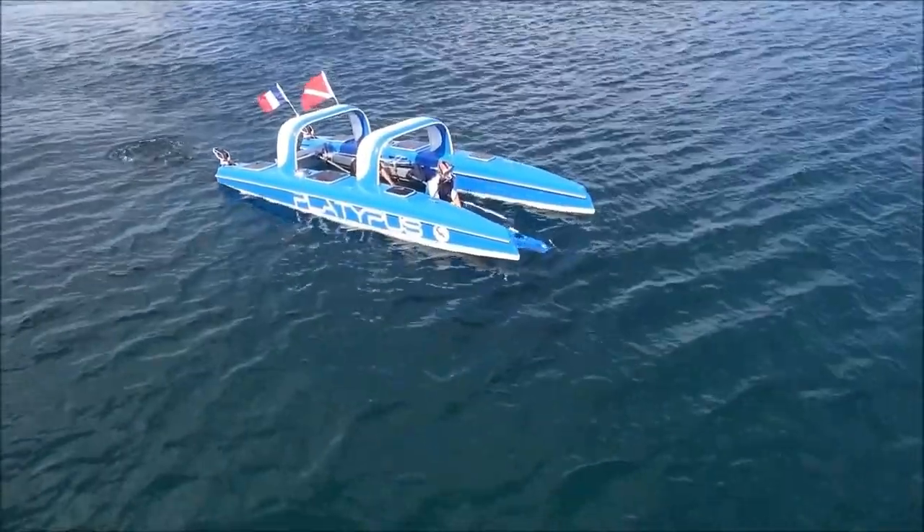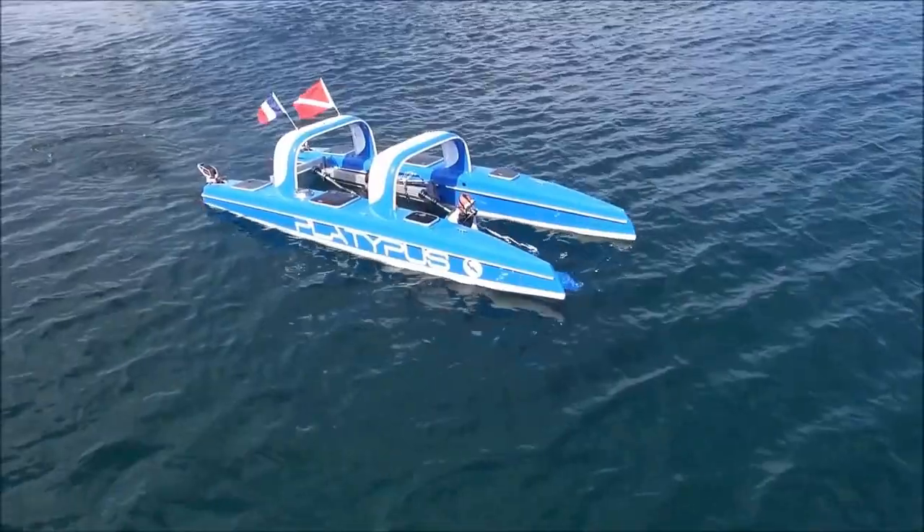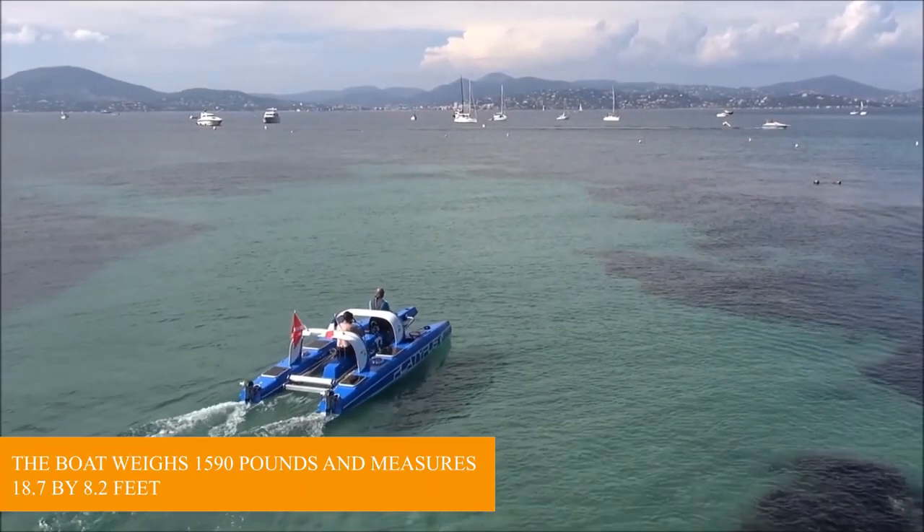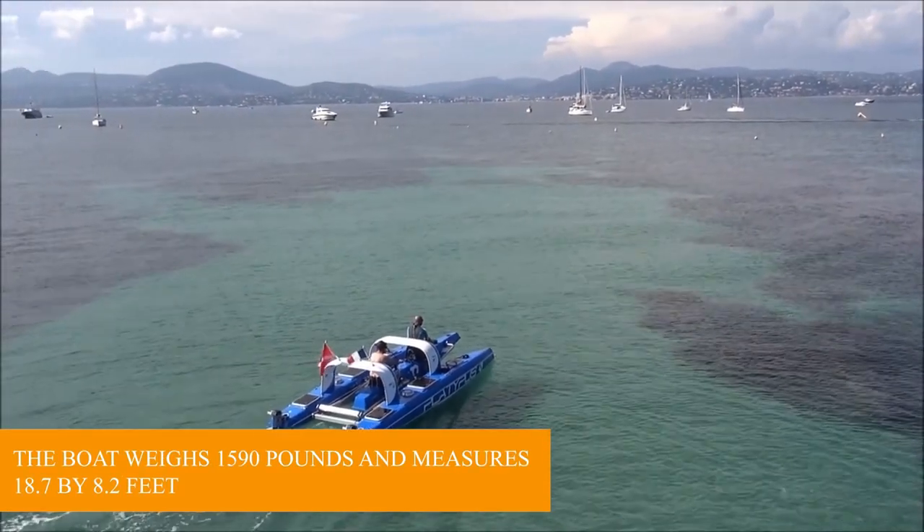Its average speed on the water is 6.5 miles per hour, with a maximum speed of 11.2 miles per hour. The boat weighs 1,590 pounds and measures 18 by 7 by 82 feet.